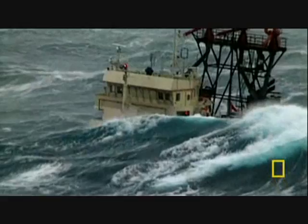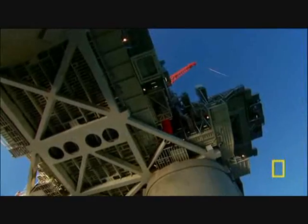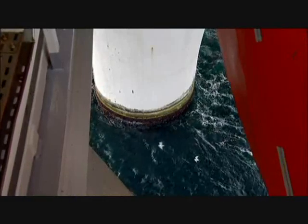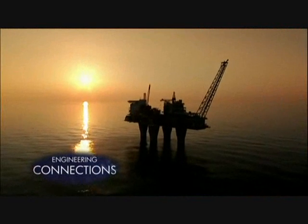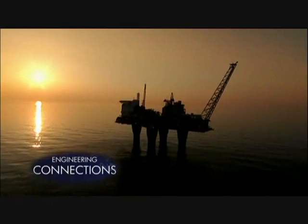Not even the biggest waves can threaten Troll now. But the rig also needs to be watertight. Again, it was the 19th century that provided the solution, by way of American farming.